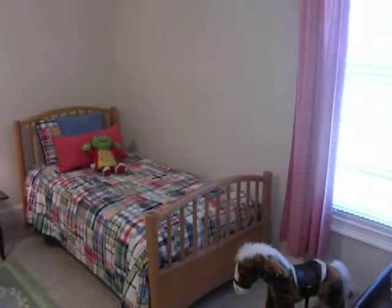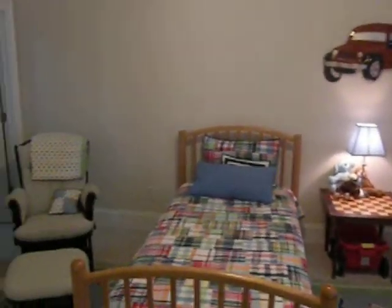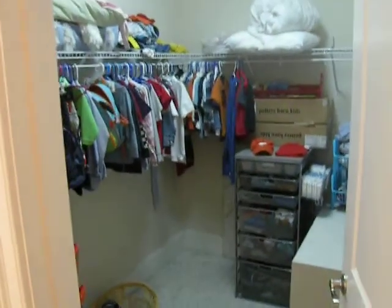This is one of the other guest bedrooms — another good-sized room, and it also has a nice-sized walk-in closet.